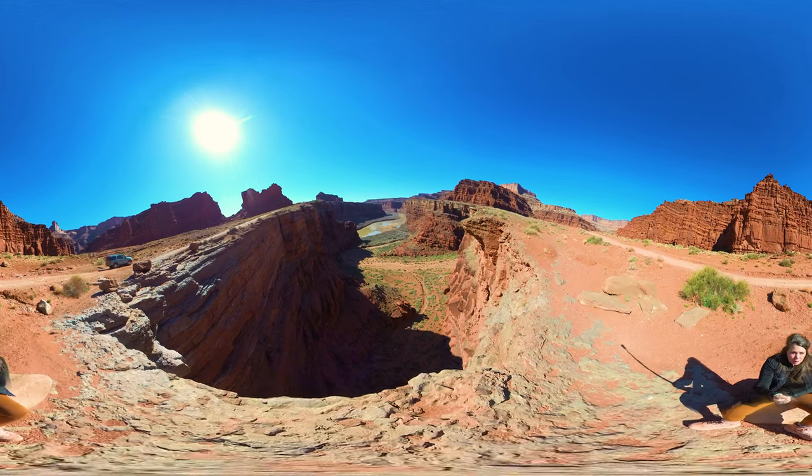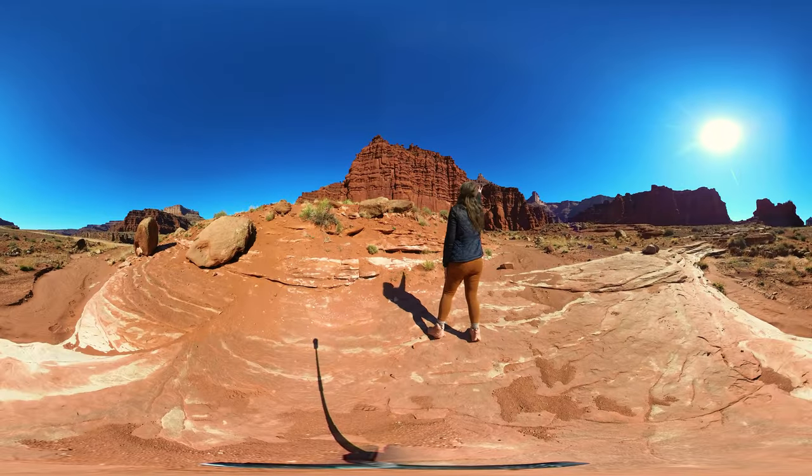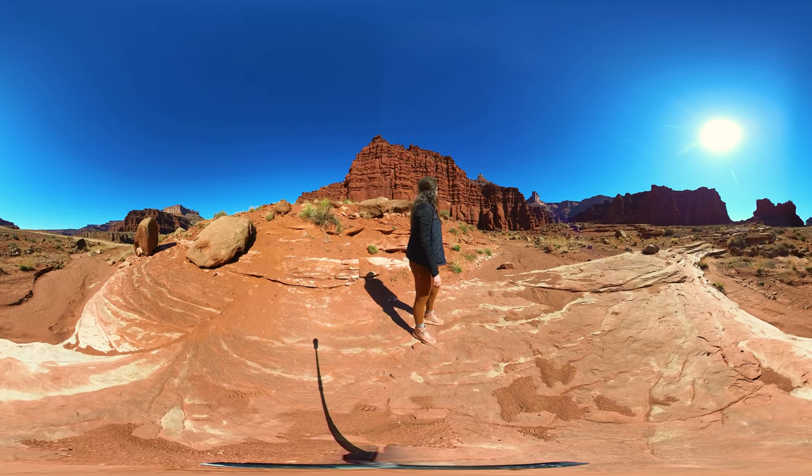We found the Green River at the bottom of Schaefer Road. Look at this wall — it looks like something that could be close to Petra.